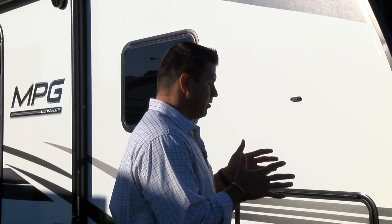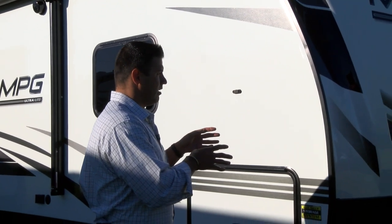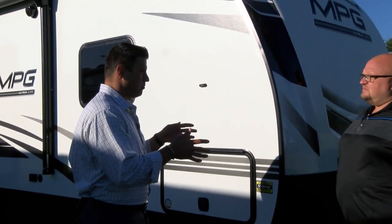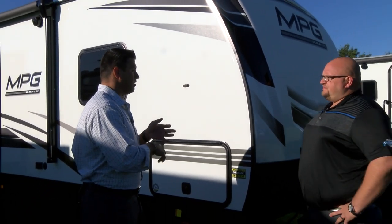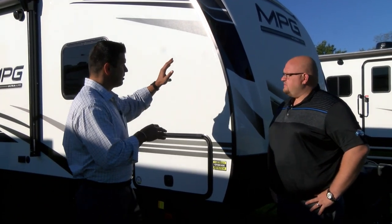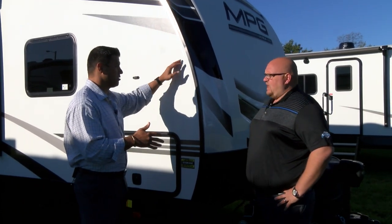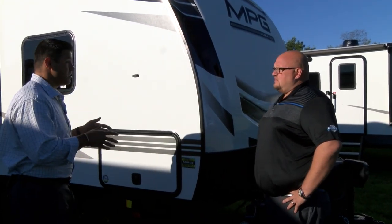Credit to your team — the biggest change you've made is one people aren't going to see at the dealership. It gives security when buying a product that brings a lot of value, addressing so many issues that come from delamination and water problems. The fact that you made that change is huge.